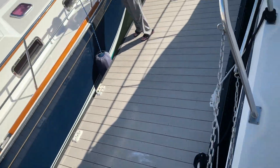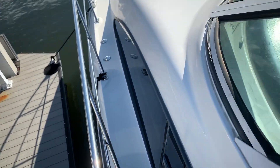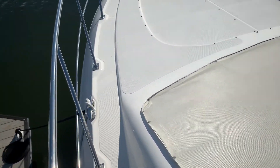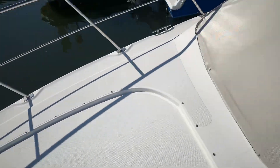Very easy access to the bow of the boat. When you're doing your docking, it's very easy to get down to your cleats, anchor, and things along that line.